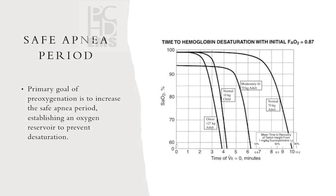The safe apnea period — time to desaturation — is basically how long after the paralytic hits before the patient becomes hypoxic, targeting above 94%. Studies pre-oxygenated patients, gave succinylcholine, and measured time to adequate oxygenation. Obese or sick patients have shorter times to desaturation. Factors that decrease it include lung disease, obesity, or pregnancy — all reduce lung volume. Pre-oxygenation increases the safe apnea period.